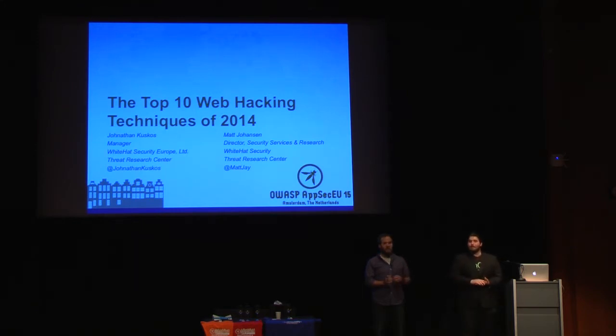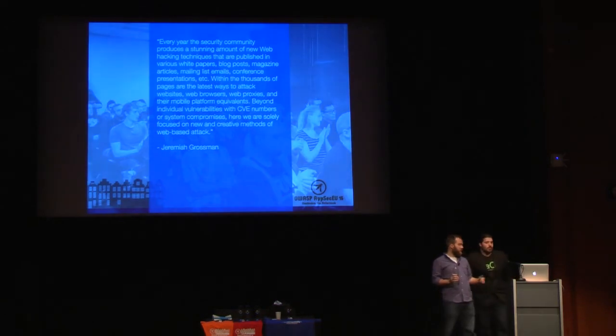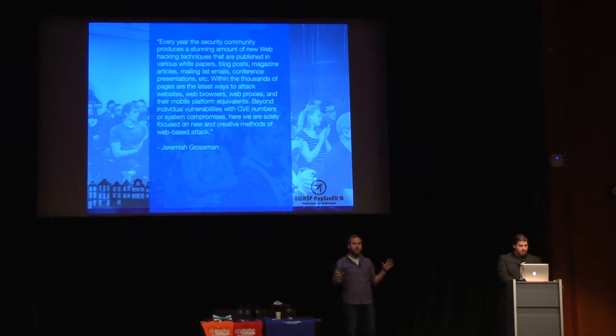I'm Jonathan, manager for the Threat Research Center. I head up our EU operations in the UK. You have a shorter flight, so he's going to be more lively because I'm jet lagged. For those of you who haven't seen this before, we don't have a little clicker thing.